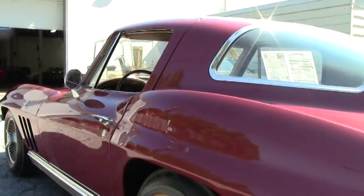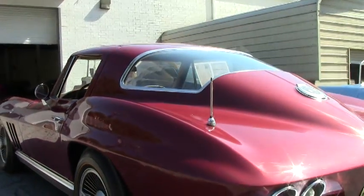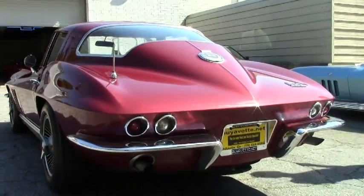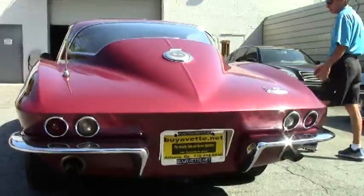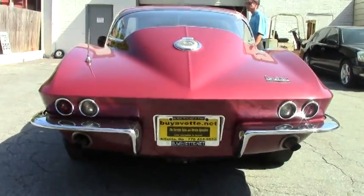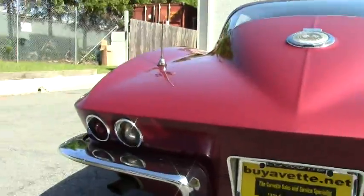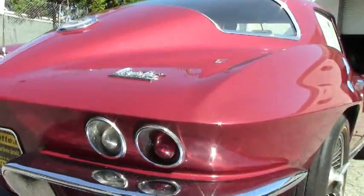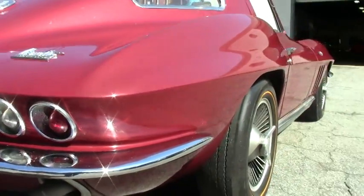If you have a specific car you'd like me to go out and find, let me know. If it's out there, my locator service will find it. This car comes with a free two-year warranty or 50,000 miles, good anywhere in America.